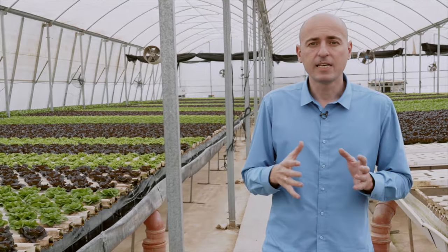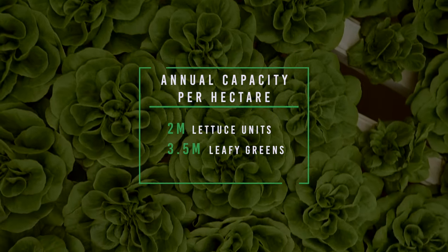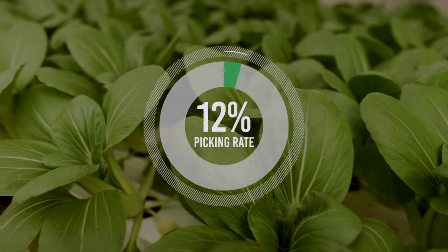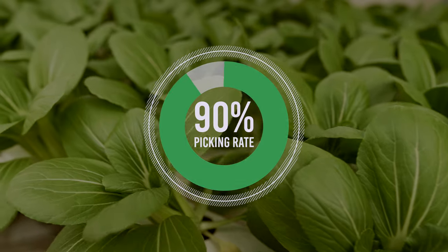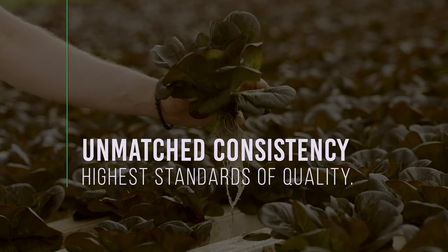Depending on the crop, the annual capacity per hectare can range from 2 million lettuce heads to 3.5 million units of leafy greens and herbs. Our picking rate is as high as 90%, with unmatched consistency and higher standards of quality.